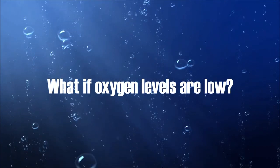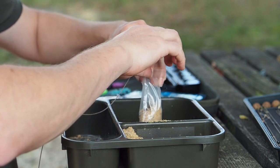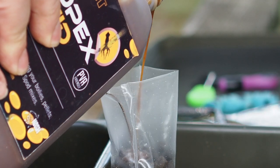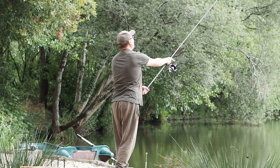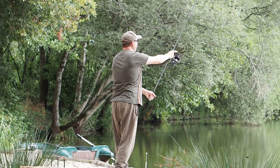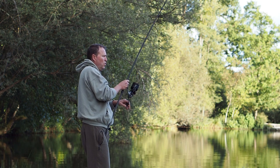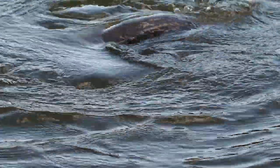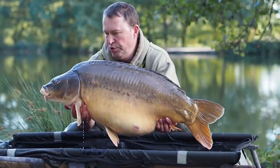If the oxygen levels are low it's not necessarily a complete write-off — the fish are still catchable but you need to adapt your tactics. That's the time when you want to wheel out tactics like high-vis singles, higher-attract singles, or little PVA traps. As long as there's not a load of bait being piled in by other anglers you should still be able to pick up fish in these situations.